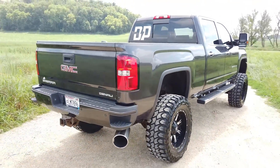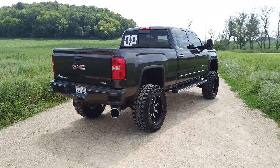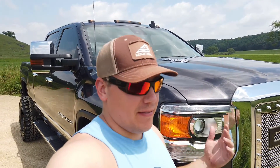Keep in mind I'm 6'2", so this is a pretty tall truck. It stands out pretty much in any crowd, anywhere I park it. I get a lot of attention, as you can probably imagine. A lot of the guys at work like to tease me about it — but I don't care because I think it looks spectacular.